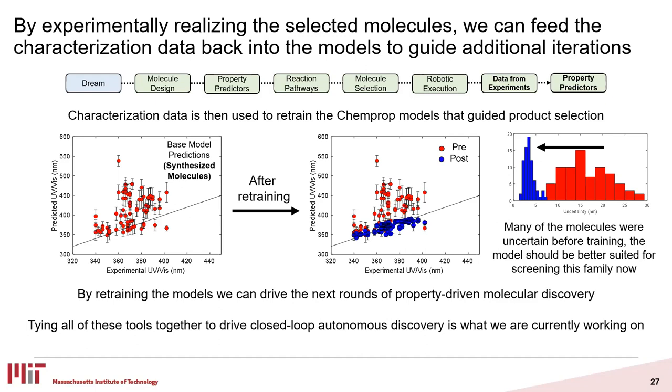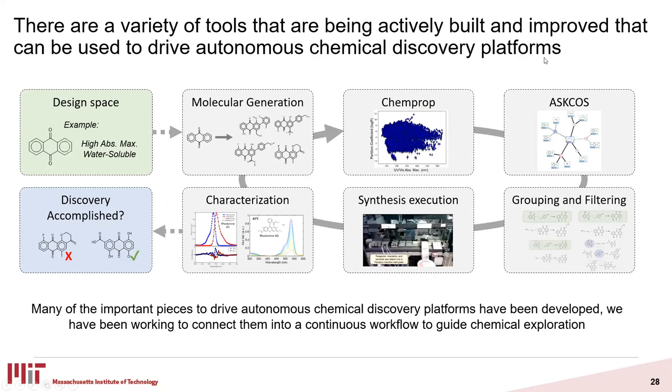If we tie all these tools together, we can really see how we have a lot of the pieces in place to drive this autonomous discovery, as long as we can define what we're interested in. I want to loop back to the cycle presented earlier and reiterate that a lot of the individual pieces we need to drive autonomous discovery are in a functional form. One of the big challenges we've been working on recently is how to connect all these individual pieces that exist in functional form into a functional workflow that can really drive autonomous chemical discovery. We're hoping to continue making advances towards that and will have a couple of stories come out relatively soon. There's a huge team working on this from computer science to DFT theory predictions to experimentalists, plus a very active development community behind ASKCOS and ChemProp.